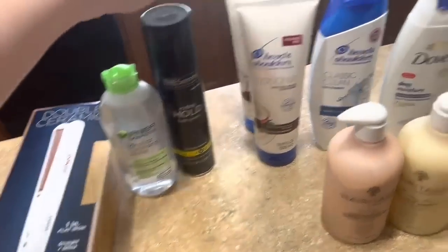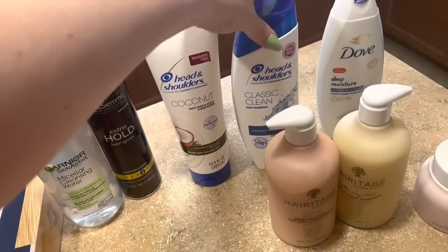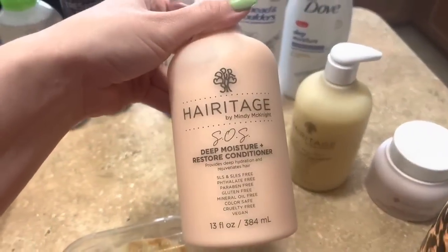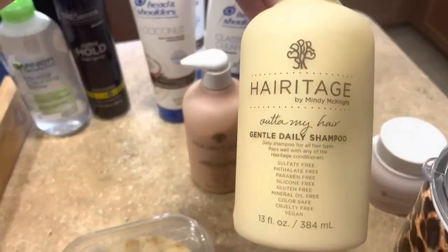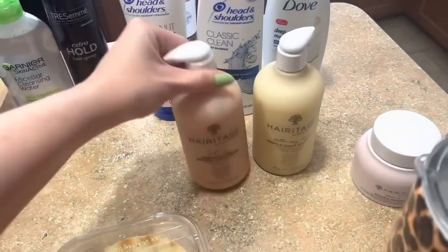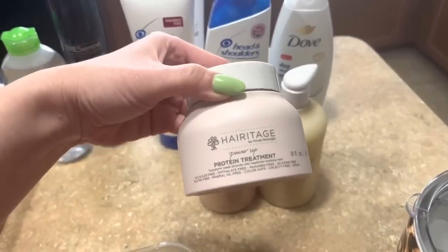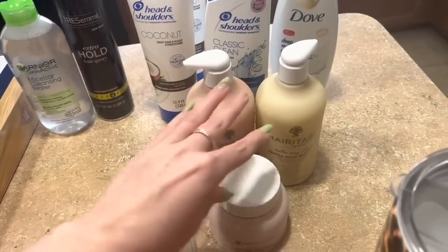I got two of the conditioners that Morgan likes — putting one in our shower here and taking the other on the trip along with the shampoo. Also just a little body wash to take with us, and then some shampoo for home. I've seen the Heritage brand on TikTok — a lot of cosmetologists talk about it. I got the gentle daily shampoo, which is free of a lot of stuff, vegan and cruelty free, and then the deep moisture conditioner. These are like $8-9 a bottle, very affordable. I also picked up the protein treatment — they have a couple different things I want to try, but we're going to start with that.